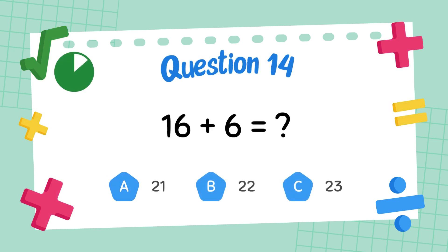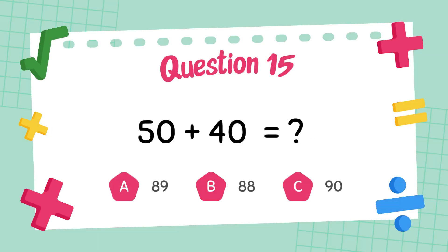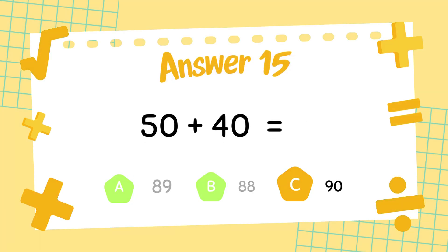What is 16 plus 6? The answer is 22. What is 50 plus 40? The answer is 90.